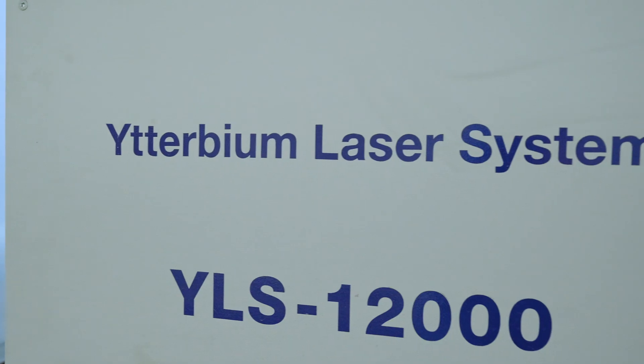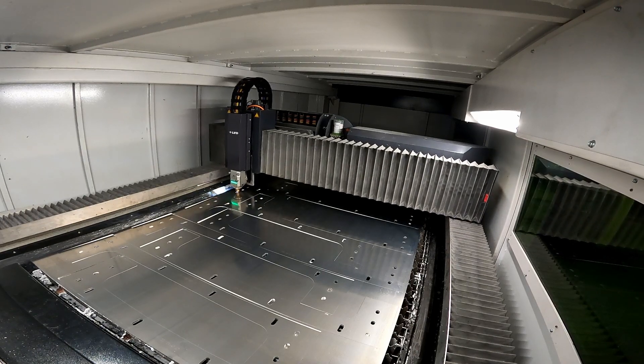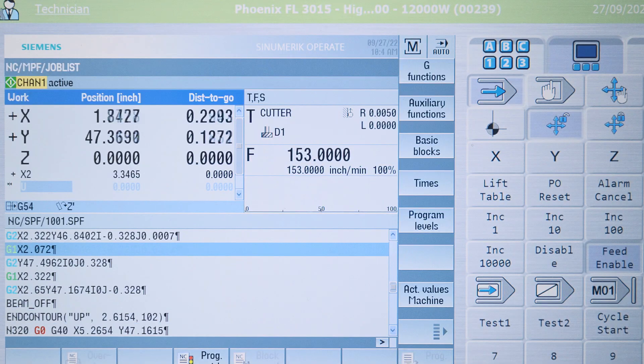The Phoenix has the best run time out of all of our current lasers over our historical data. We're getting the best lights-out run time out of our Phoenix than we are out of any other machine.